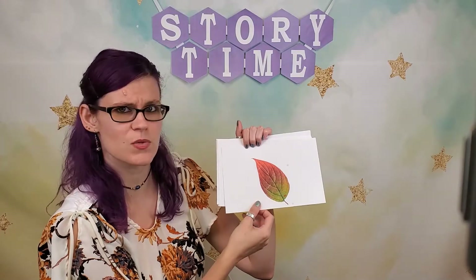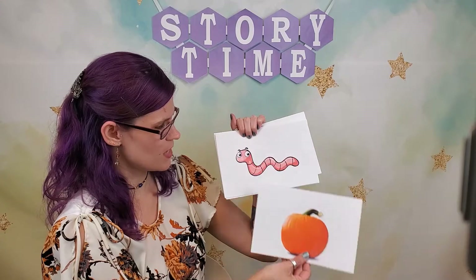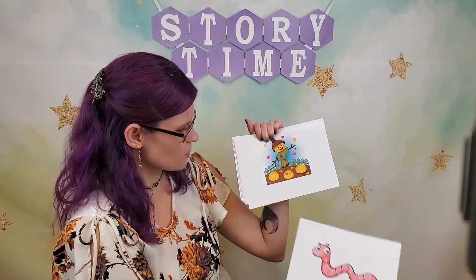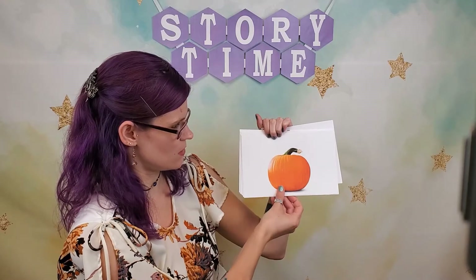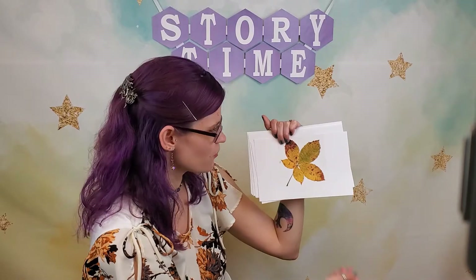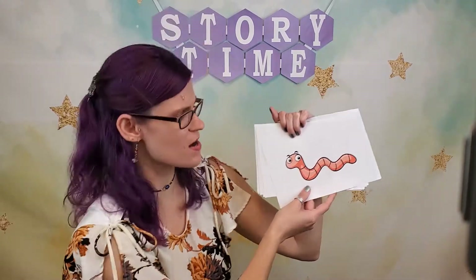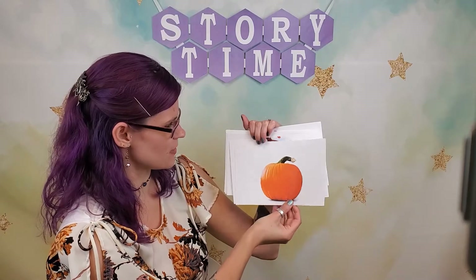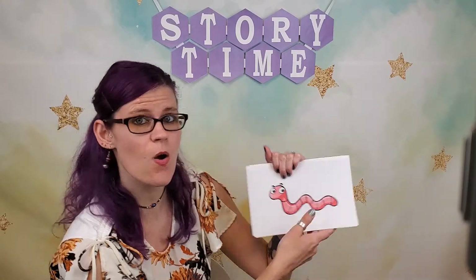We've got a leaf — oh, that's a really colorful leaf. We've got a pumpkin. And a wiggle worm! We've got a scarecrow. Another pumpkin. Oh, a leaf. And a wiggle worm!